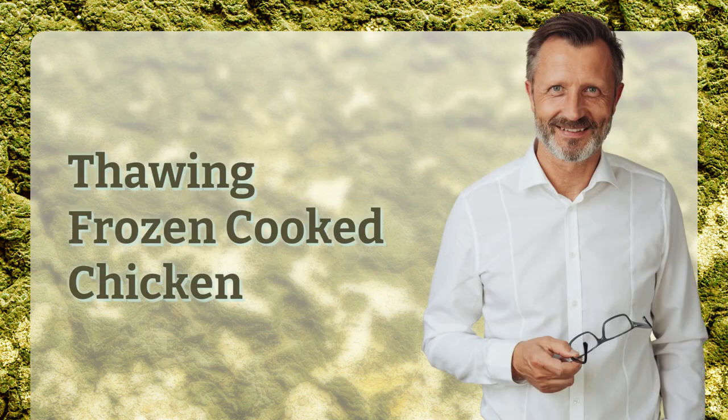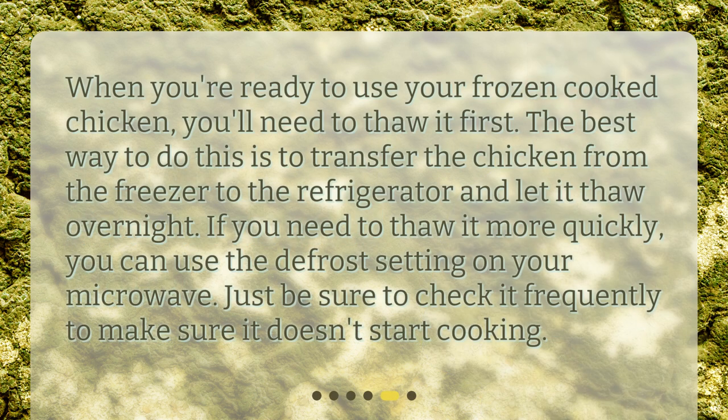When you're ready to use your frozen cooked chicken, you'll need to thaw it first. The best way to do this is to transfer the chicken from the freezer to the refrigerator and let it thaw overnight. If you need to thaw it more quickly, you can use the defrost setting on your microwave. Just be sure to check it frequently to make sure it doesn't start cooking.